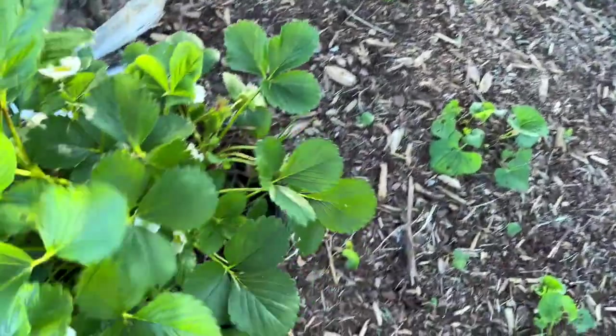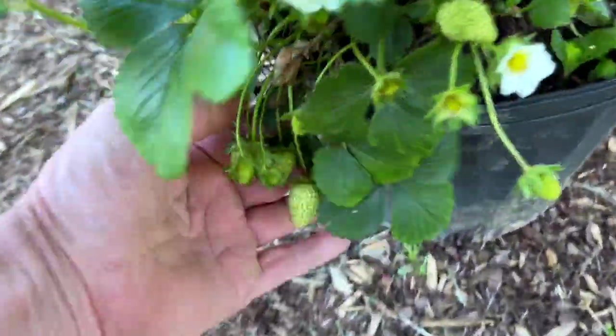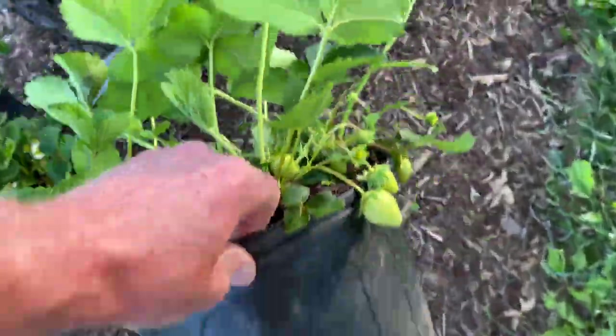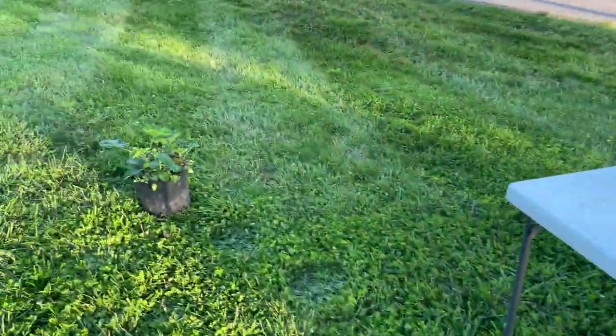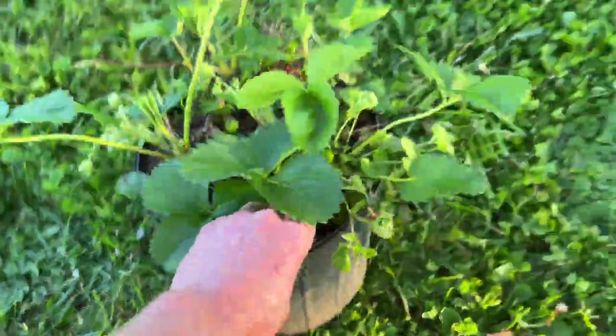Now we're selling these strawberry plants. Look at them — see all the strawberries? So many strawberries — see them all down here? We're selling these strawberry plants for $25 each. There's like six or seven plants in them and there's strawberries all over them. We figure that's a fair price. You can take them out of the pots and replant them if you want, but this is what we're going to try to get for these.